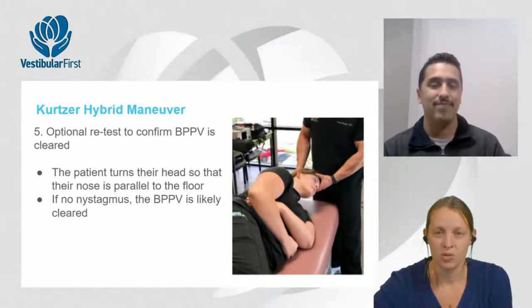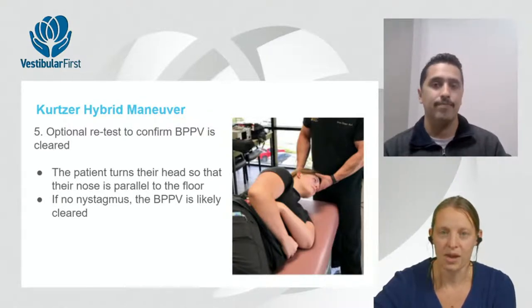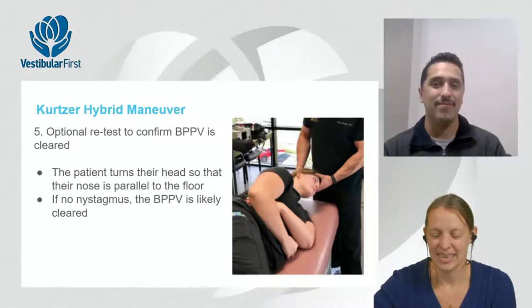Step five is an optional retest: while still in sidelying, bring the head to midline — nose parallel to the floor. If there is no nystagmus, BPPV is likely cleared. A similar end-position check can be done after a barbecue roll as well.